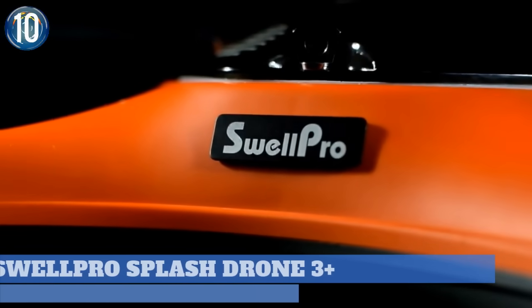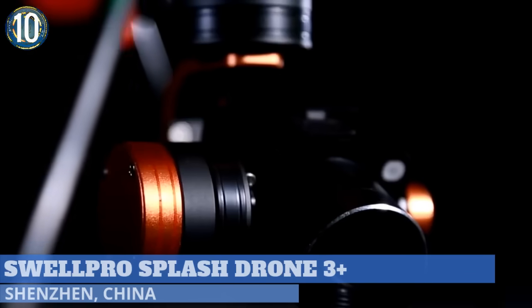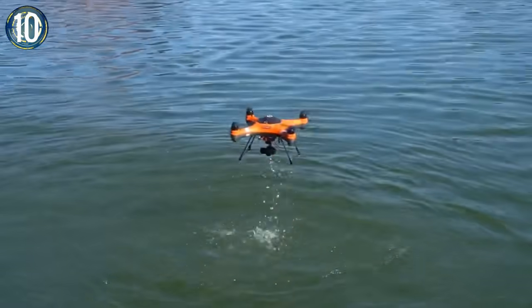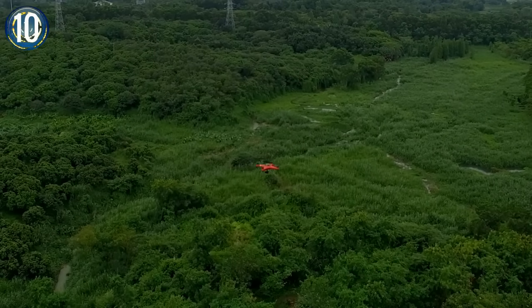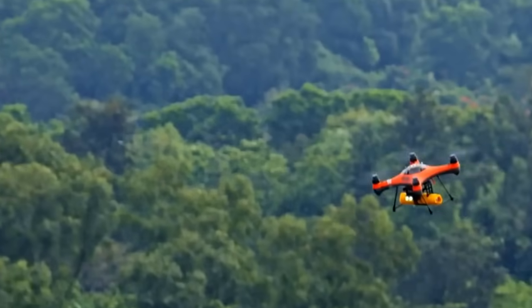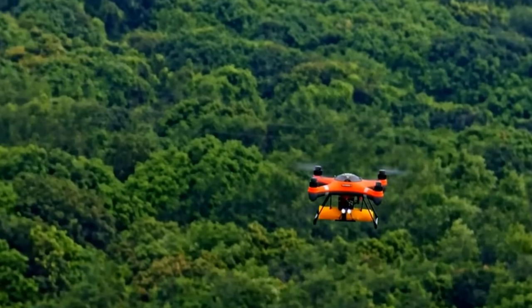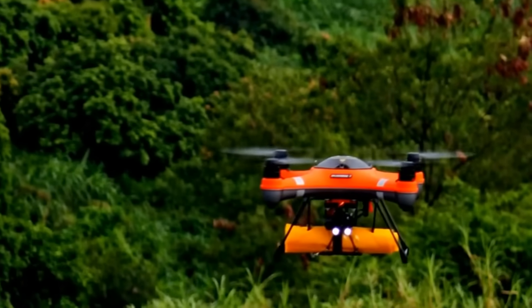Number 10. This latest offering from SwellPro improves on their previous version with enhanced features, making it worthy of the plus sign they've added to the end of the name. The Splash Drone 3 Plus can be used like any standard drone, having an all-in-one remote control with an integrated 5-inch screen. But this heavy-duty rig can also be fitted with multiple payload and camera options, allowing it to be modified for a variety of uses beyond the scope of recreation.